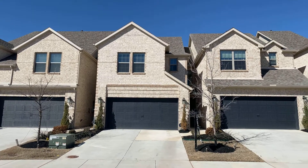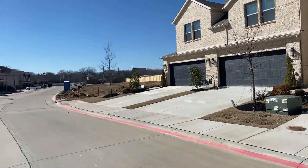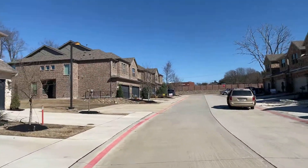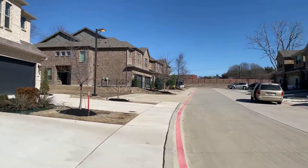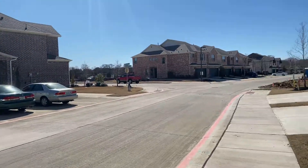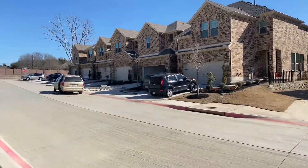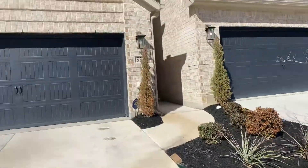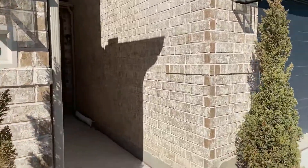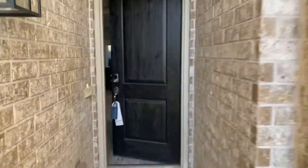Welcome to 533 Teton Street here in Allen, Texas, feeding into Allen ISD. This is a fairly new home — 2019, pretty much new construction — a Megatel property in an awesome subdivision called Park Lane Townhomes. We're going to go into this three-bedroom, two-and-a-half-bath property, which has one living area.